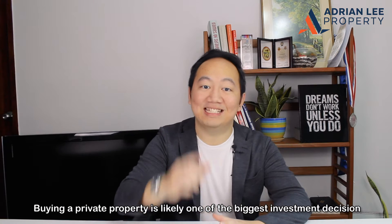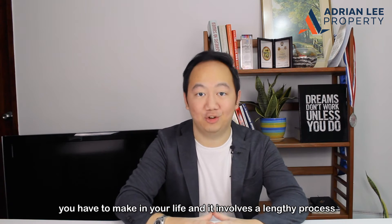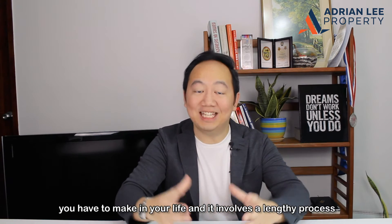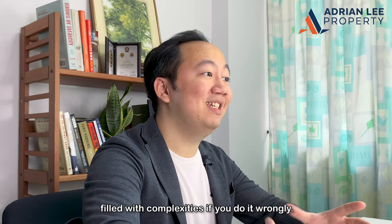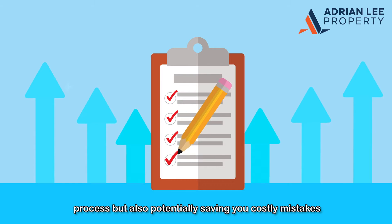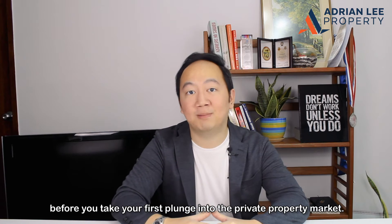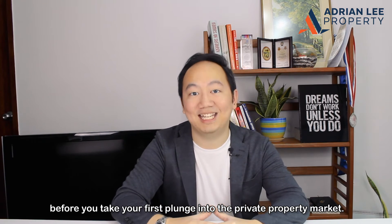Buying a private property is likely one of the biggest investment decisions you have to make in your life, and it involves a lengthy process filled with complexities if you do it wrongly. Having this checklist would not only put you a step ahead in the planning process, but also potentially save you costly mistakes before you take your first plunge into the private property market.